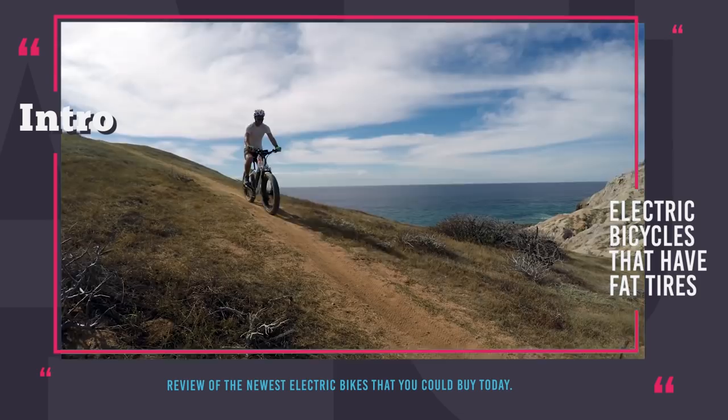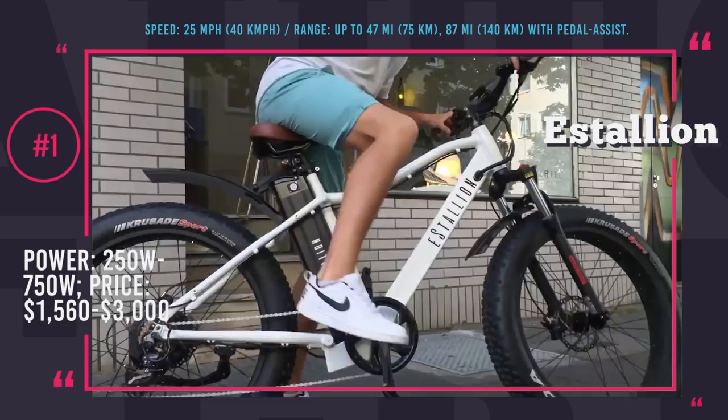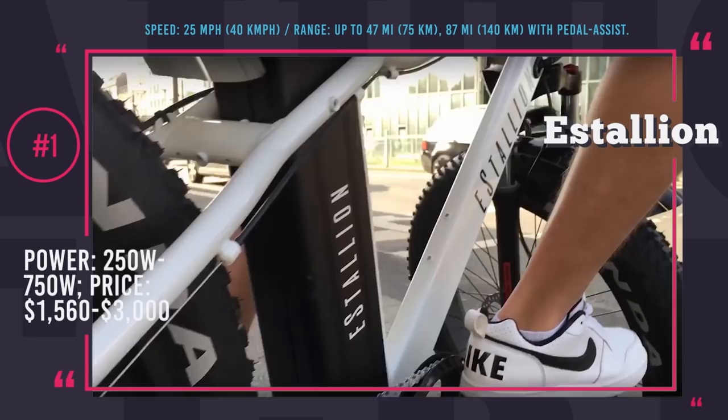E-Stallion is a rather new brand on the market of electric fat bikes, founded in 2017 in Germany. But regardless of its young age, it stands out from the crowd due to beautiful design, high-quality components, great performance characteristics, and all sorts of accessories custom-built for the bike directly by the manufacturer.